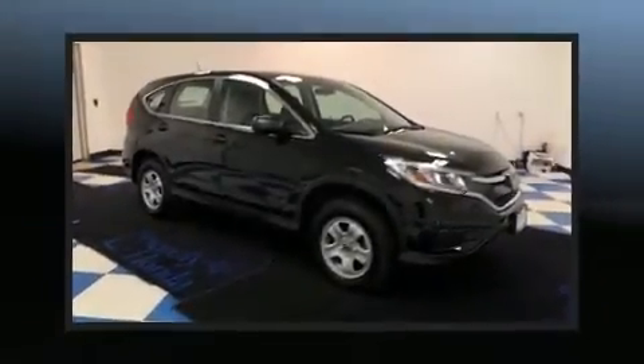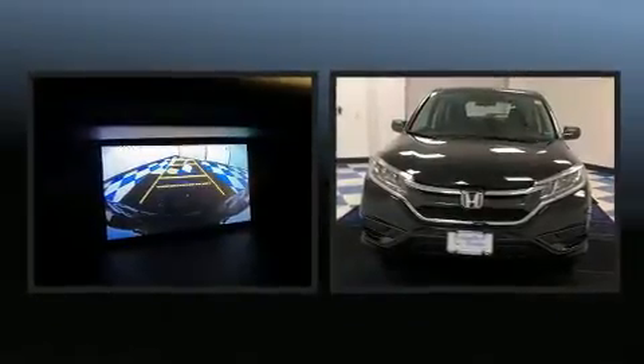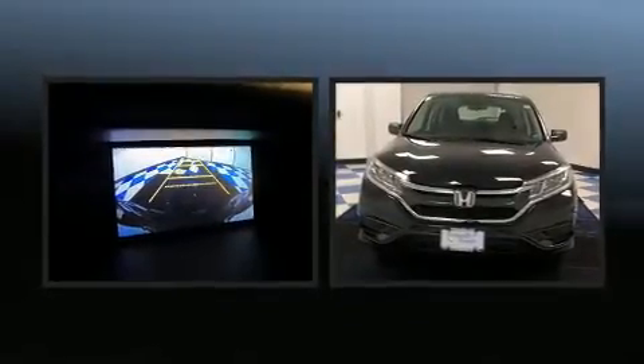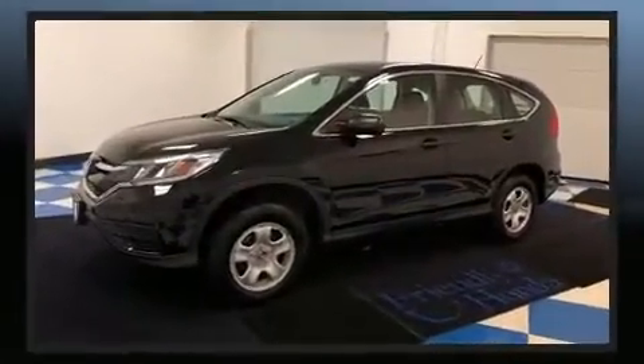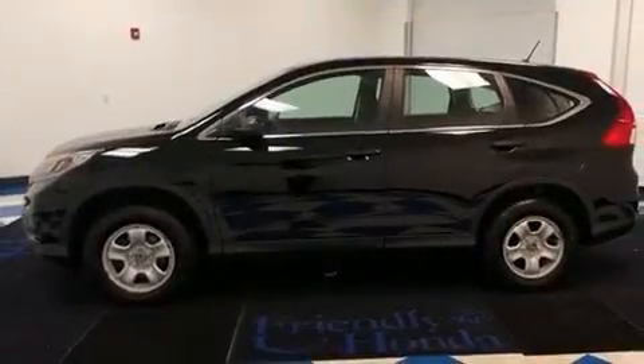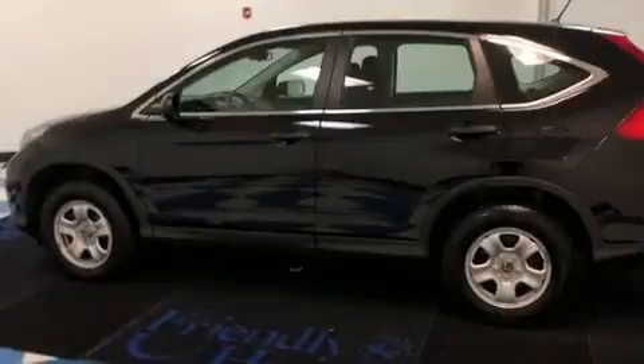The 2016 Honda CR-V. With fewer than 45,000 miles on the odometer, this four-door sport utility vehicle prioritizes comfort, safety, and convenience. Under the hood, you'll find a four-cylinder engine with more than 170 horsepower, and for added security, dynamic stability control supplements the drivetrain.